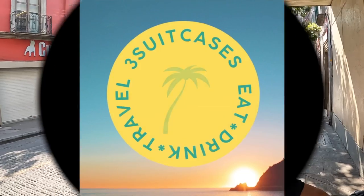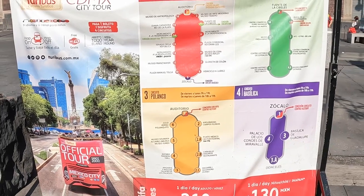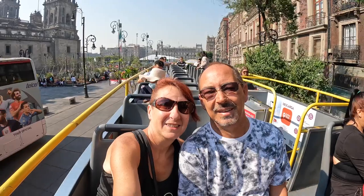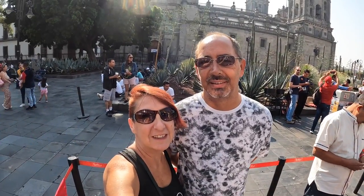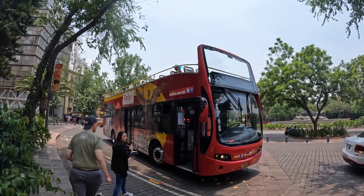Good morning guys from Mexico City! The best way we've learned how to get around here is by taking one of these hop-on hop-off buses. There are four different routes and we are going to show you how to do that in just a moment. So our first day in Mexico we're going to try and keep it easy on our feet, see as much as we can. We're going to do the hop-on hop-off bus tour.